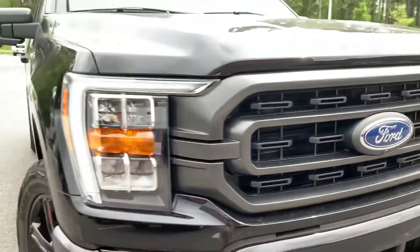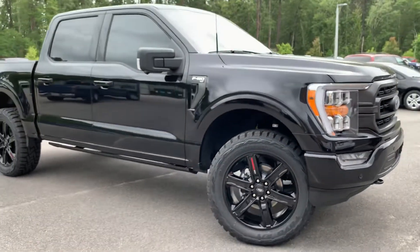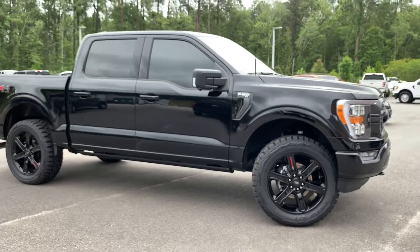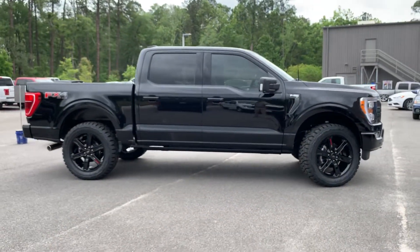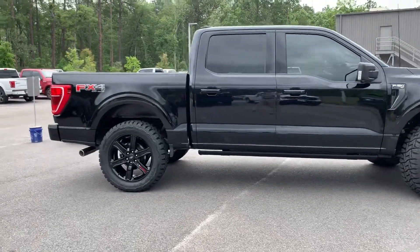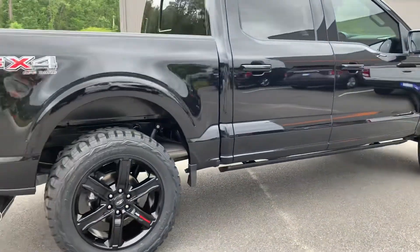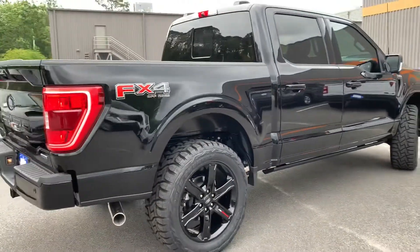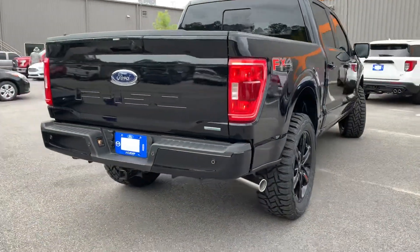Bird's eye view of the vehicle — you're not going to be bumping into anybody. It's a very nice side profile of the vehicle. We did level this one and also swap the tires on it to give it a better look. Power deployable running boards, and there's your FX4 badging on the back.